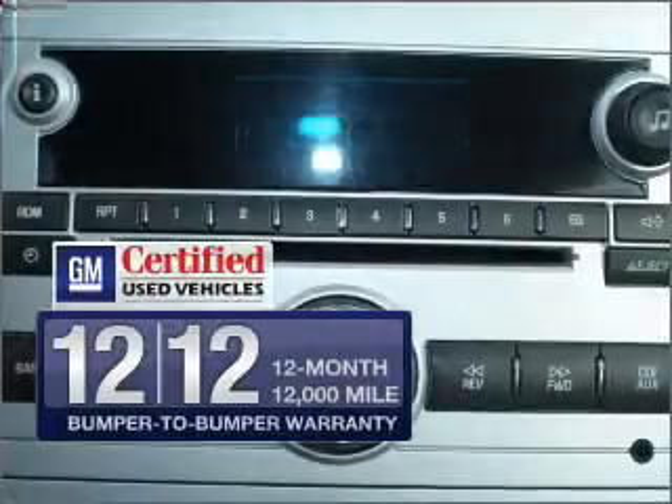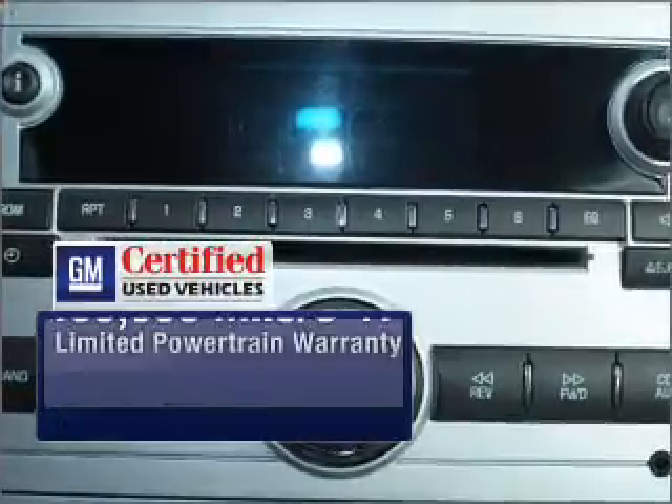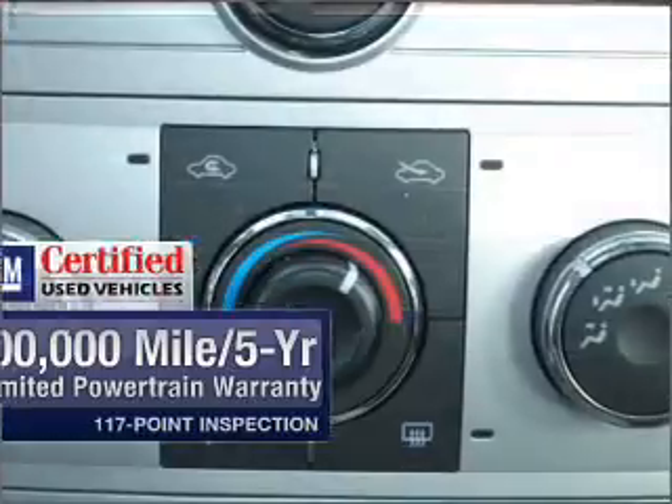In addition, GM Certified comes with a 100,000 mile powertrain limited warranty and a vehicle history report on this automobile.